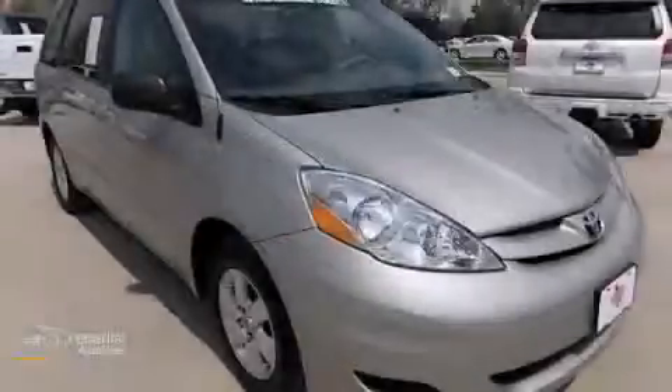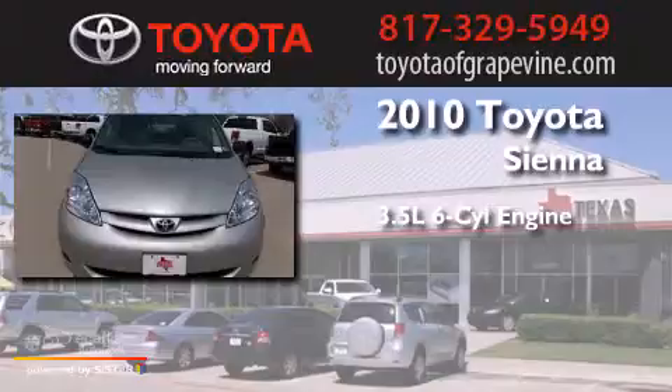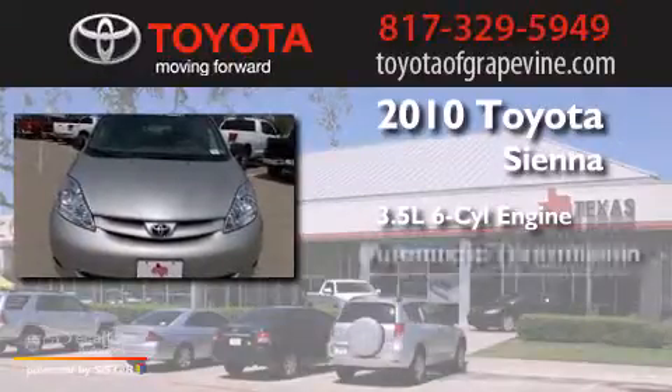This is a 2010 Toyota Sienna. It has a 3.5-liter six-cylinder engine and an automatic transmission.